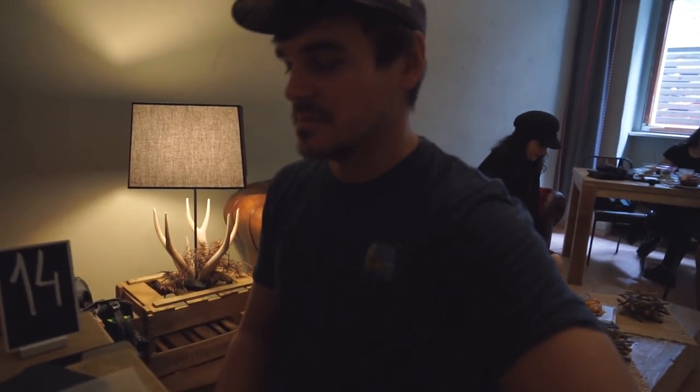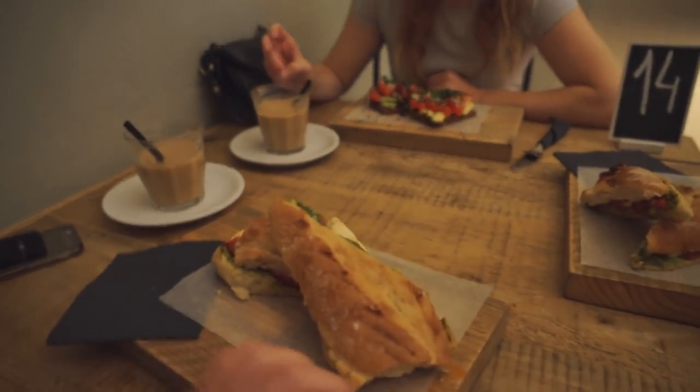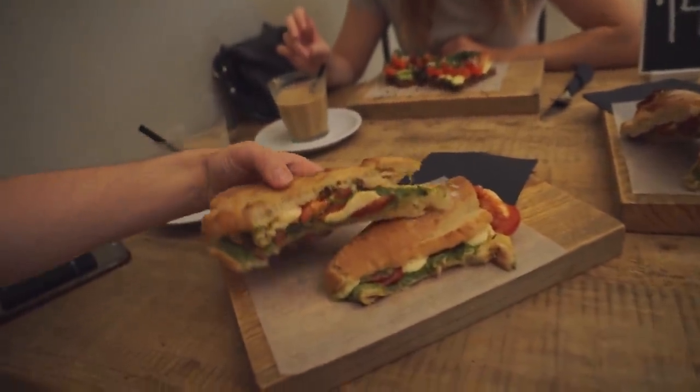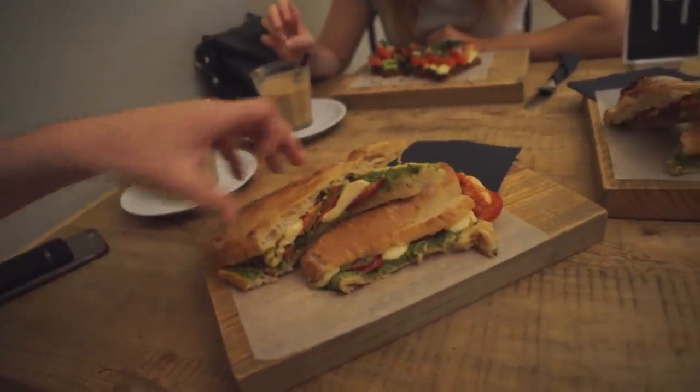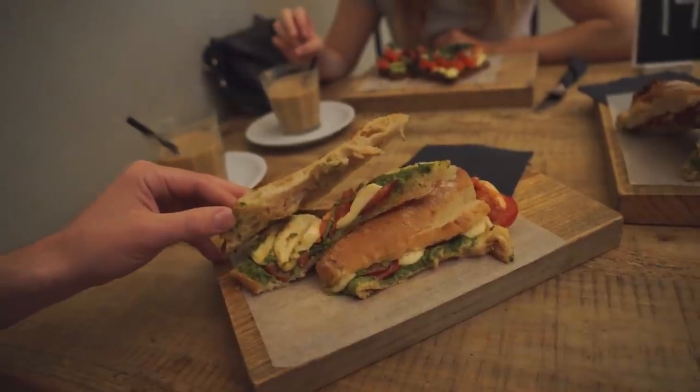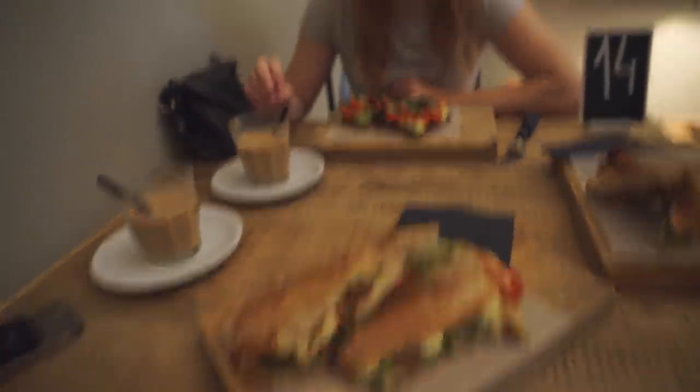Nikita ordered something but it hasn't arrived, and my coffee hasn't come yet - I'm pretty sad. But we ordered a couple of Italian sandwiches and they look a lot better than we thought they were going to be. It's pretty good - got some pesto in there, tomato, mozzarella - it's gonna be good.